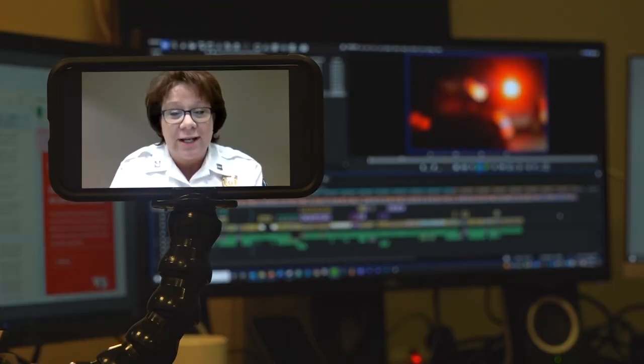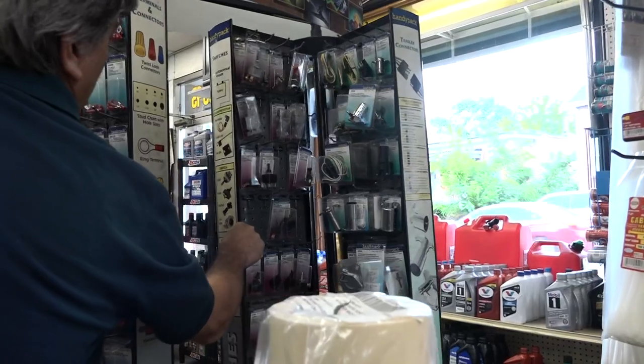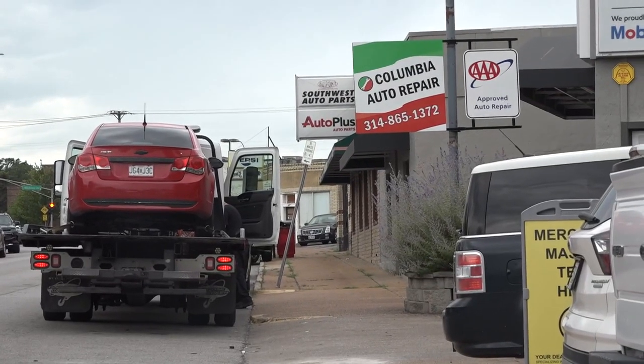St. Louis police major Janice Boxstruck agrees: we have not seen any of them with a car club attached that have been stolen. The trend is making it hard for shops like Barbalia's to keep them in stock.